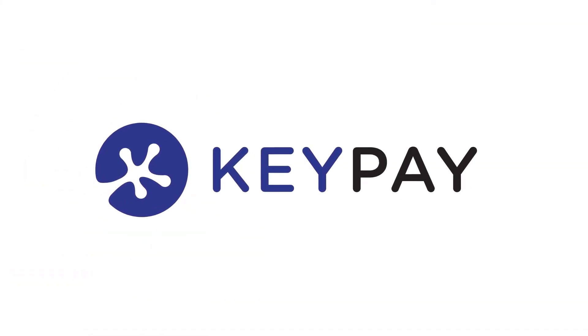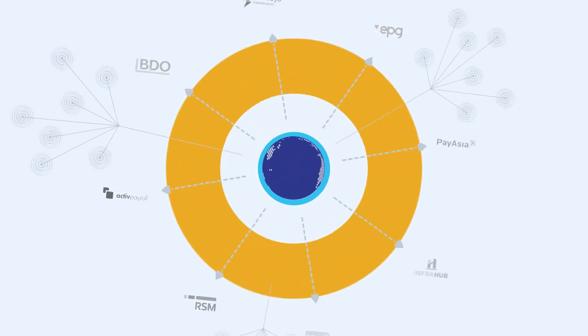Introducing KeePay, a leading cloud payroll and workforce management platform designed for Kiwi payroll providers.